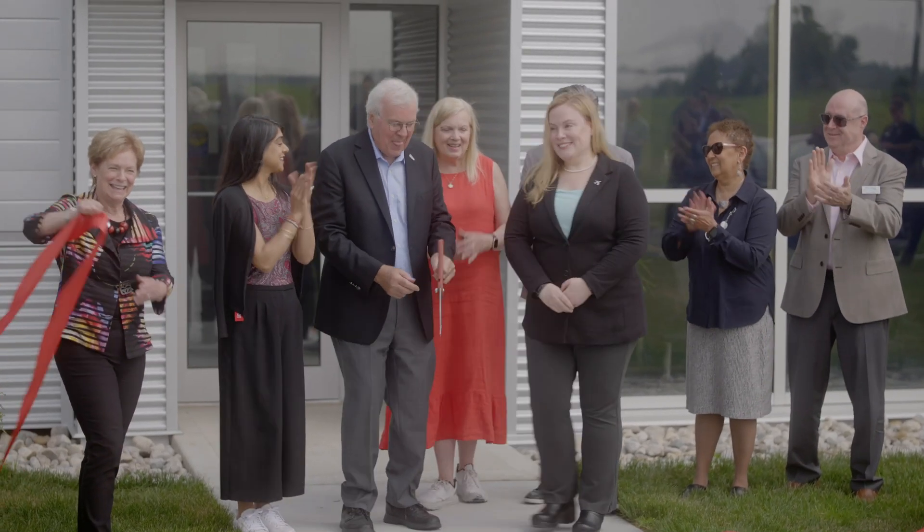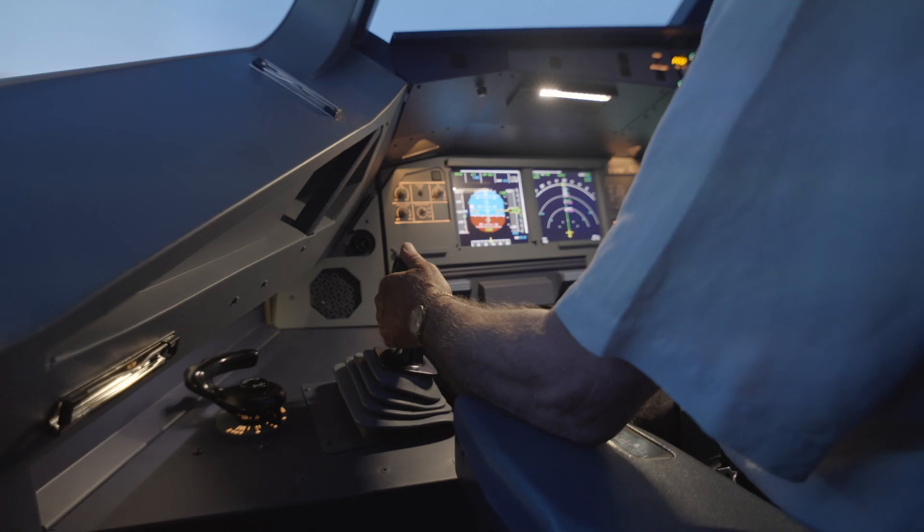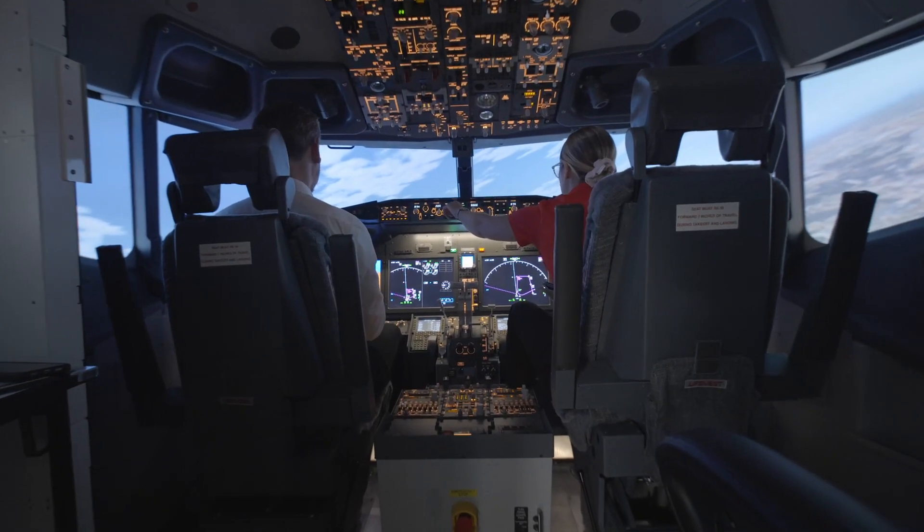We are working together as a community across academic, industry, and government partnerships with the mission of creating a future for our students. Amid a pilot shortage, nearly 20% of the total commercial pilot licenses in Canada are held by graduates of the Waterloo Wellington Flight Centre.